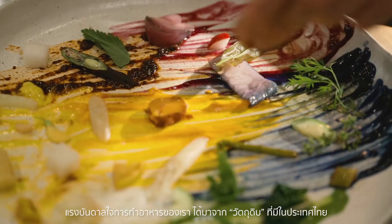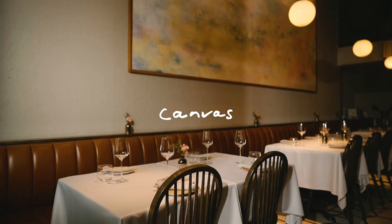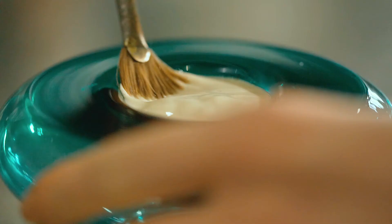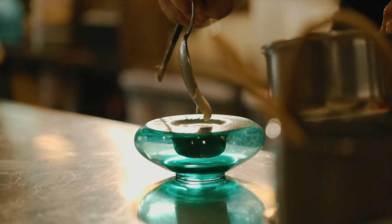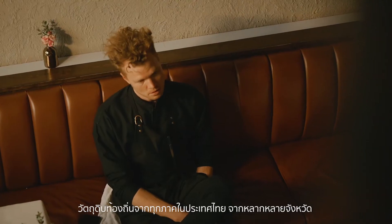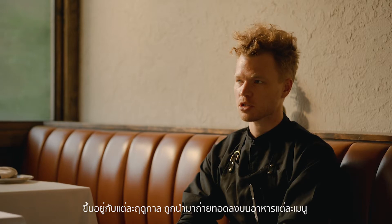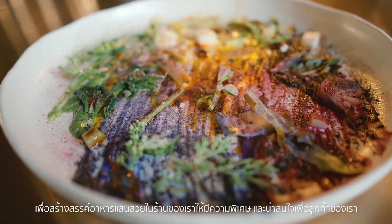The inspiration always comes from the ingredients in Thailand, from all different regions and lots of different provinces. And so the inspiration is to use these really special, interesting, seasonal ingredients and put together a beautiful menu for our guests.